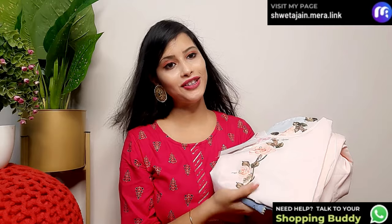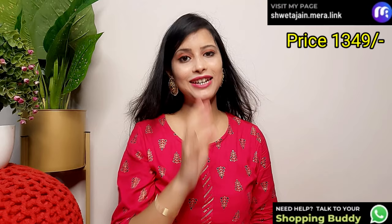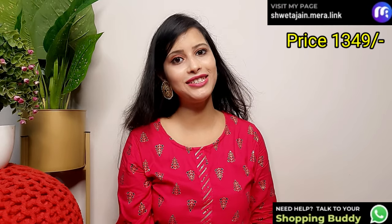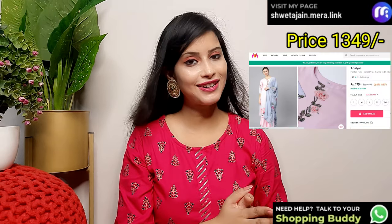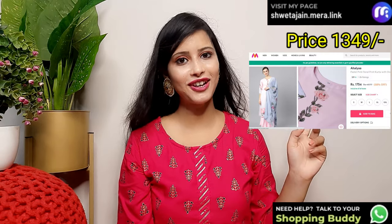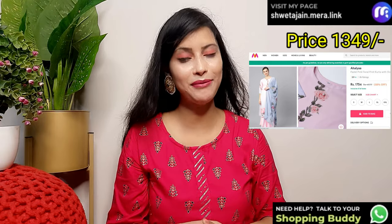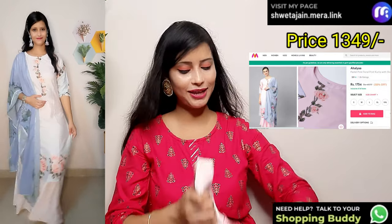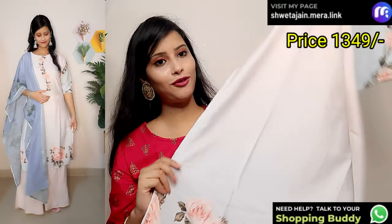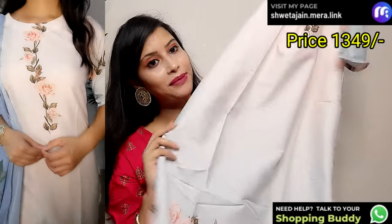Next, I will share a very nice kurta set. I have tried many colors and this one is appropriate. It is a floral print, which makes it very good. This is also from the brand Ahilia. The price is Rs. 1714, but with my screenshot you will get it for Rs. 1349 to Rs. 1394. It is very stylish — you can see how much difference after the sale. The fabric is crepe.